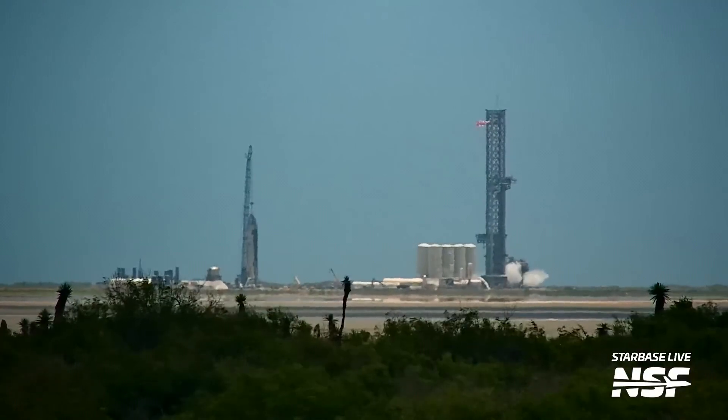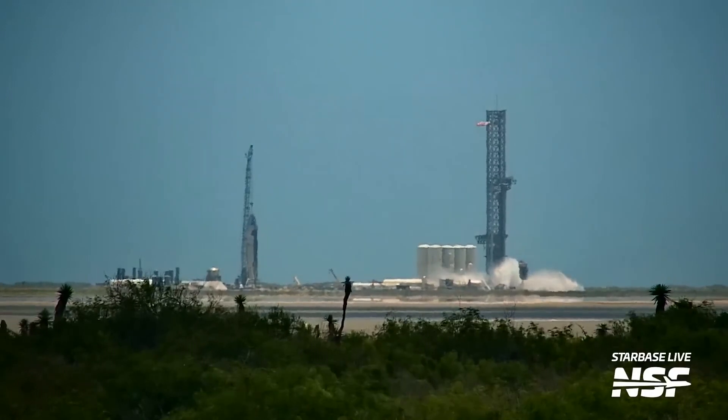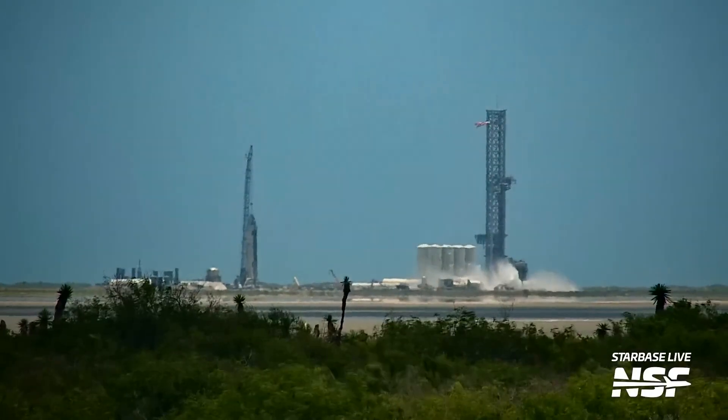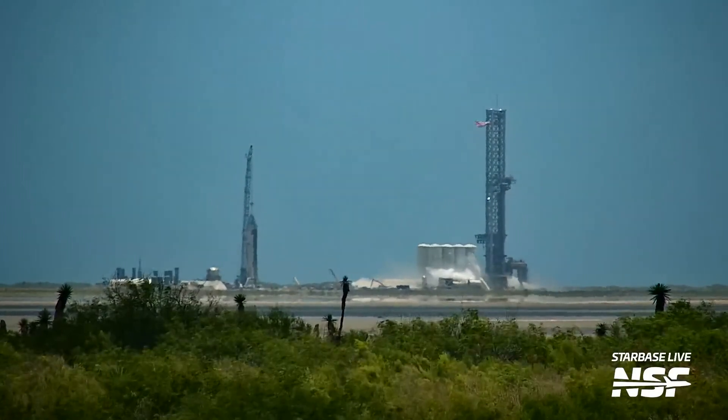Engineers anticipate that this water system, in conjunction with the reinforced foundations, should prevent a repetition of the damage caused by the inaugural launch of the largest rocket in human history.